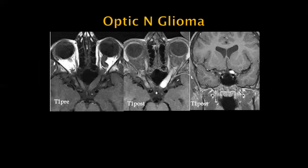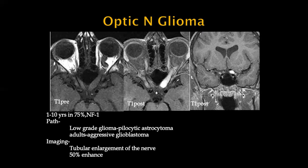We should also remember some infiltrative neoplasms that can present with vision problems. This is a classic case of an optic nerve glioma — there is tubular enlargement of the left optic nerve with enhancement extending posteriorly into the chiasm. As we know, these neoplasms are associated with neurofibromatosis type 1. In children, they tend to be low-grade gliomas, but in adults they can be fairly aggressive.